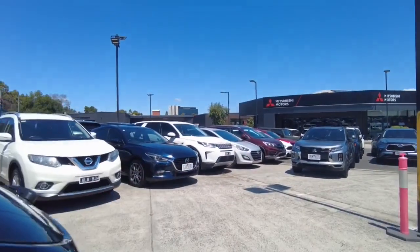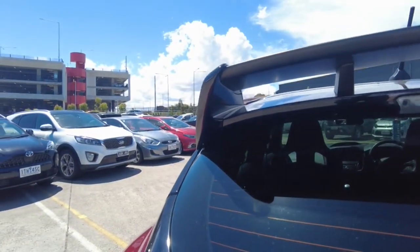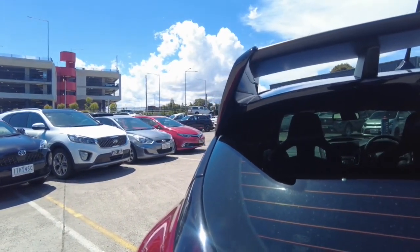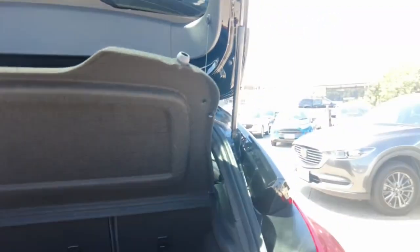Let's start taking a look at the inside of the car now, starting off with the boot. Given how small the car is, it is pretty roomy in the back. You can fit most things in here.